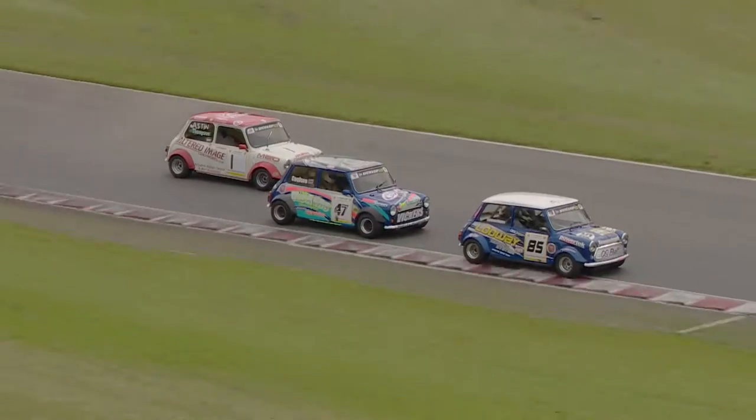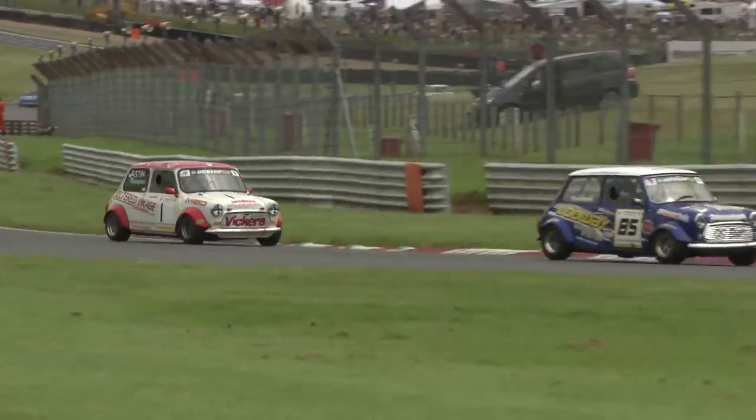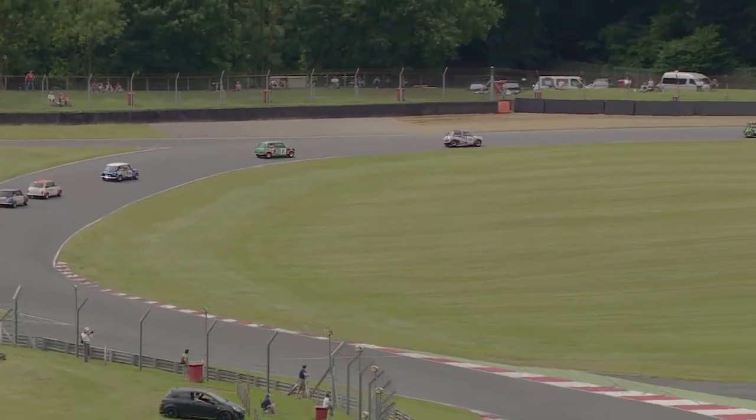Coulson still pressurizes Summerhays but is slow out of Graham Hill Bend as a result, and Kane Astin slips through here en route to Surtees. Indeed he does, past the white car, and Kane Astin ships to the inside. His next target is Sam Summerhays.